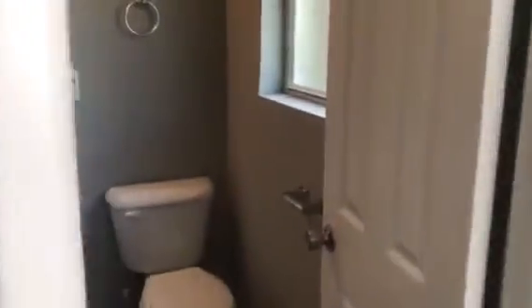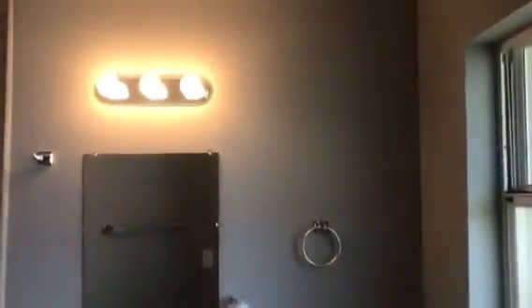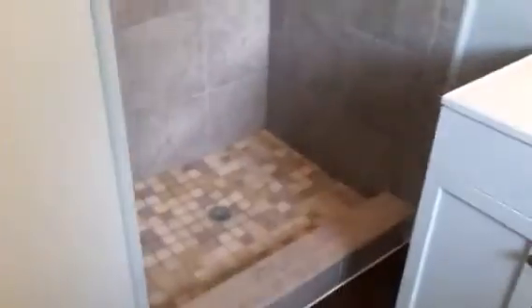This is bedroom one. Bedroom two. And then bedroom three is the master. And the master bath, which has a tiled shower.